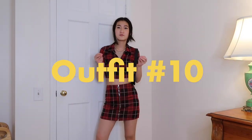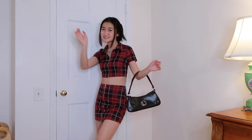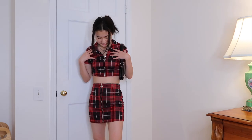Another huge Y2K trend — can you guess it? Matching sets! In all the movies and research I've done for this video — which really just means watching Mean Girls — matching sets are really popular in the 2000s. It goes in with the whole color-coordinating monochrome thing. I got this set from Forever 21 literally when I was in 7th grade because I thought it was so cute and trendy. It's low-key ugly not gonna lie, but it's the only real matching set I have. I kind of feel like a gothy Santa.